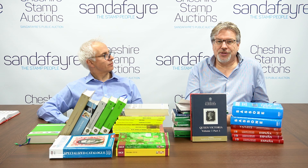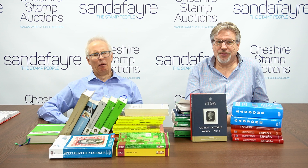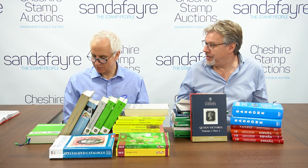The catalogues can be quite pricey as well — we spend several thousand pounds a year updating all our catalogues. But that's why an old edition doesn't really matter, especially for something like the Commonwealth catalogue.